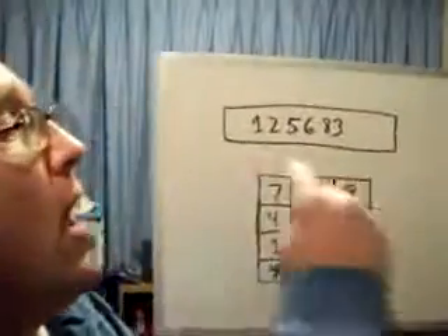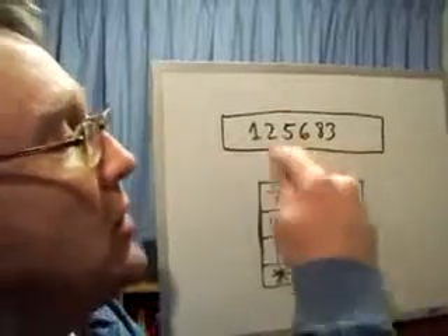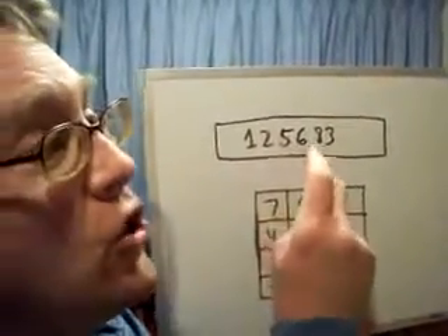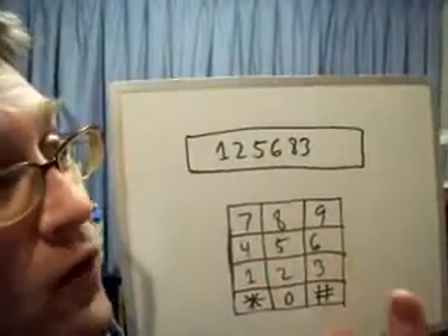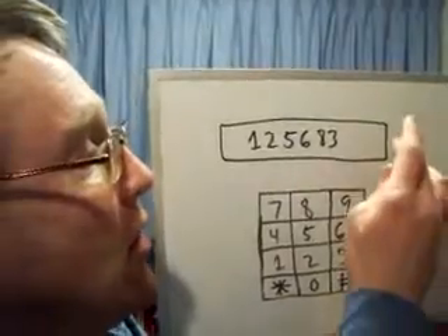After this is done, the participant is shown a multi-digit number in a box on the computer screen, and he's shown this for a very short period of time — probably just for a few seconds, maybe for a minute. After that, the screen goes blank.